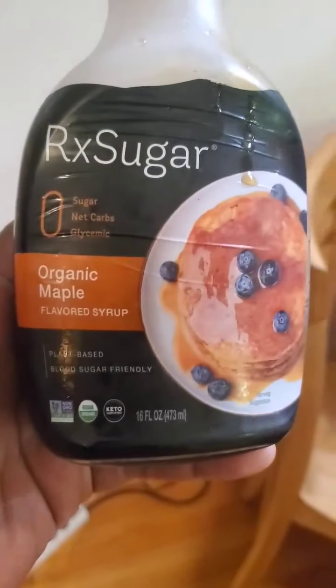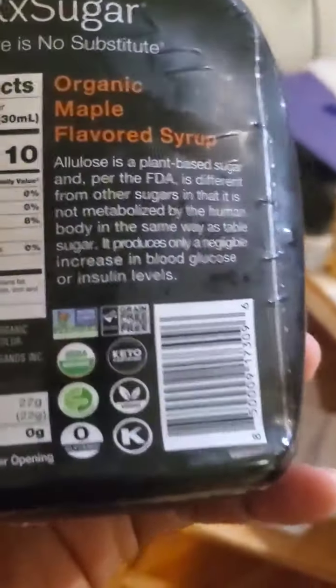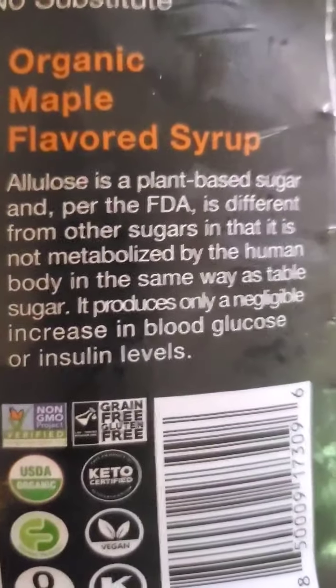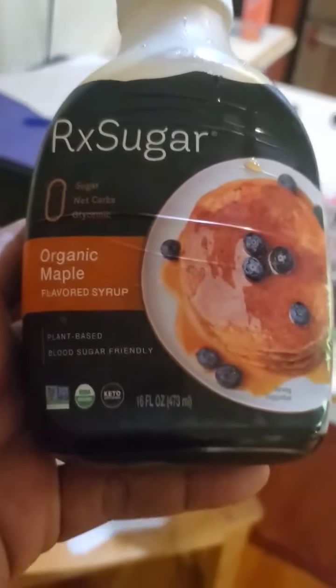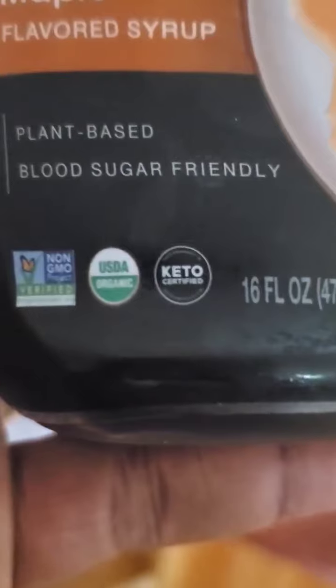Let me tell you something else I discovered — let me go over to my refrigerator. Who wants pancakes with no syrup? I found this RX Sugar Organic Maple Flavored Syrup. It is non-GMO, organic, and keto. It is flavored with a substance called allulose, which is a plant-based sugar. I'm a witness — it tastes pretty good. You can use this on your pancakes instead of maple syrup, and it's plant-based and blood sugar friendly.